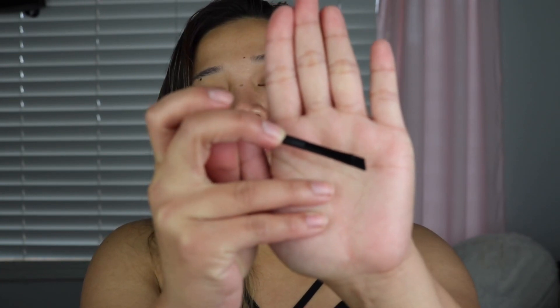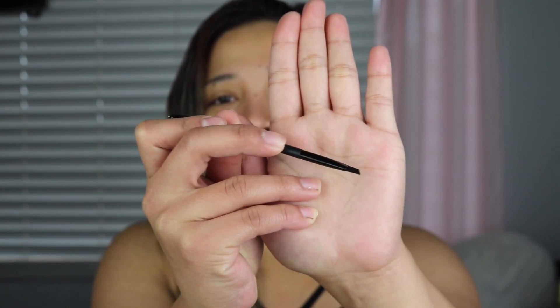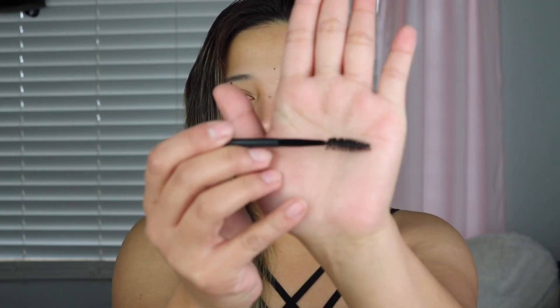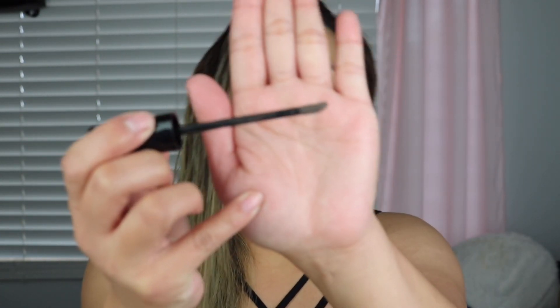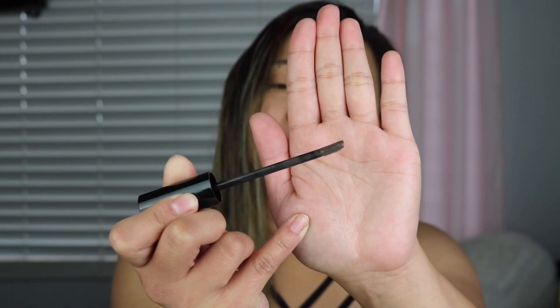It also comes with an applicator. I love brushes that make sense in a package — it is very thin, almost like a fine-tip brush, so you get good precision. The spoolie is good quality, I'm not complaining. The applicator itself doesn't have any weird smell — it actually legitimately smells like a liquid lipstick. What if this is just a liquid lipstick formula and they just put it in here?